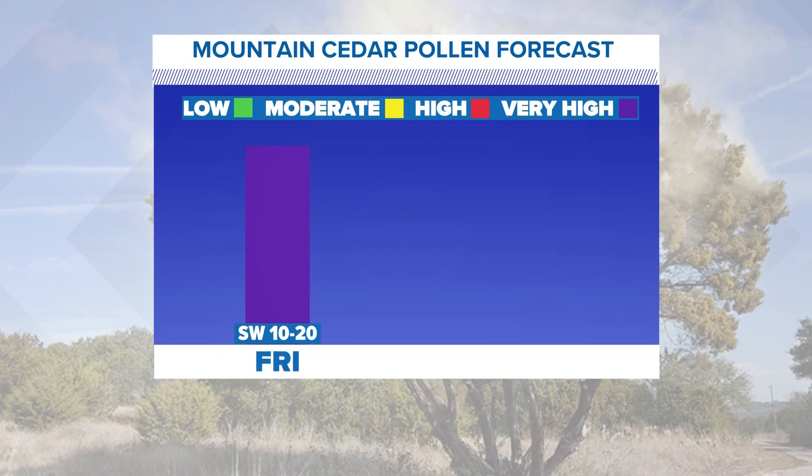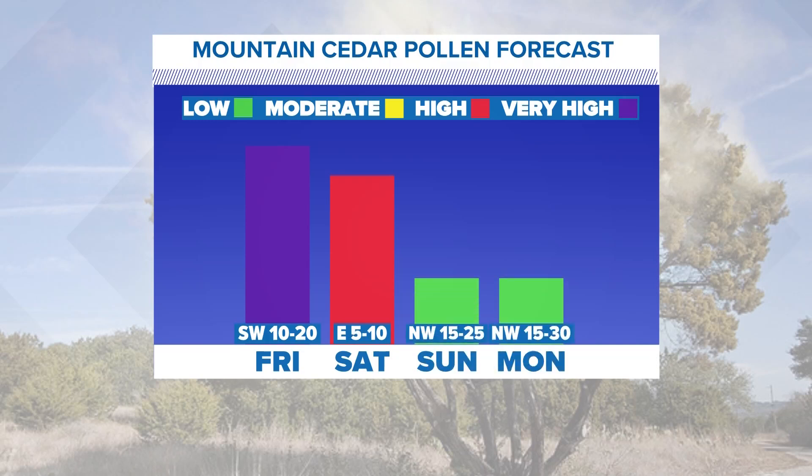Today it was very high. Tomorrow it's going to be very high. And then as we head through Saturday, it's a little lower, but it's still high. And then as we head into Sunday and Monday, it drops down into that low category. And the reason — look at the winds there — Friday out of the south, Saturday out of the east. You see how it's going down as the winds become out of the north.